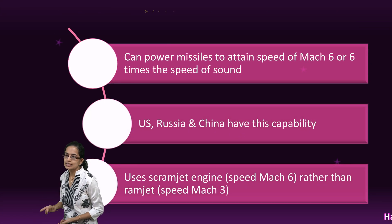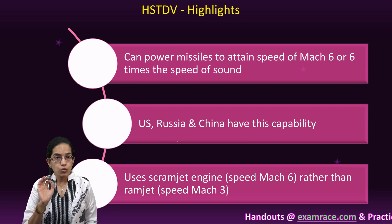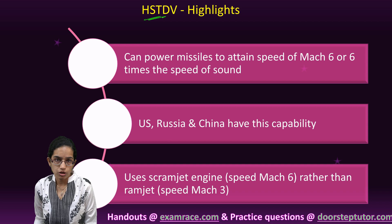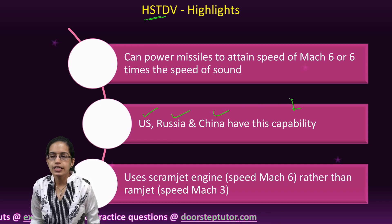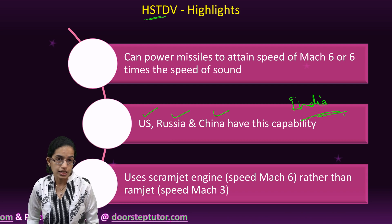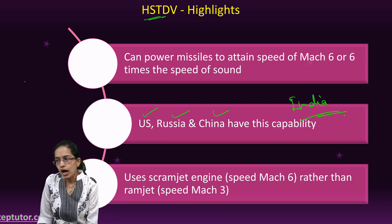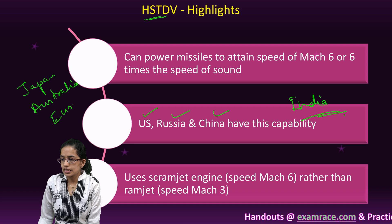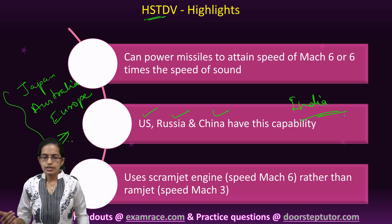Key highlights: it can attain a speed of Mach 6. Some of the only nations which have hypersonic technology demonstrator vehicles so far are the US, Russia, and China. India has recently joined this space, which makes it very important. Other nations working toward it are Japan, Australia, and Europe, but it is still a development process for these three regions.